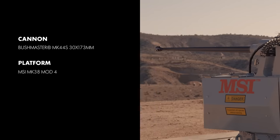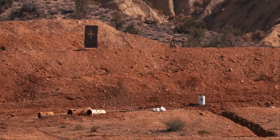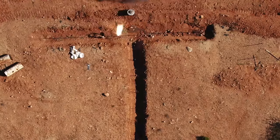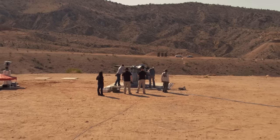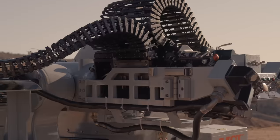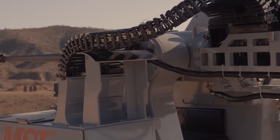The new Mk. 38 Mod 4 takes advantage of the increased range, payload, and advanced ammunition of the 30x173mm family to create unparalleled overmatch for naval applications. The new Mk. 38 Mod 4 replaces the U.S. Navy's Mk. 38 Mod 3, which was previously equipped with the M242 25mm Bushmaster Chaingun.